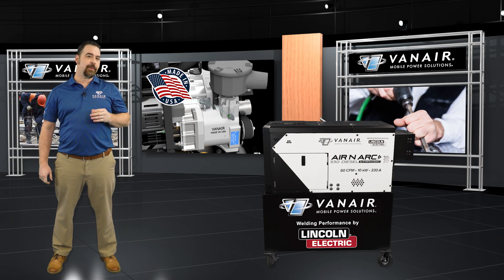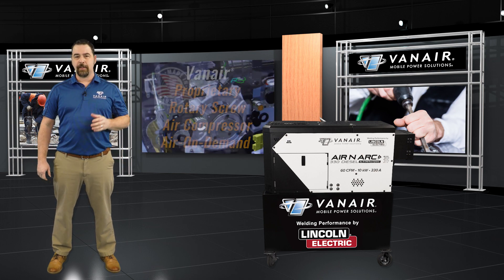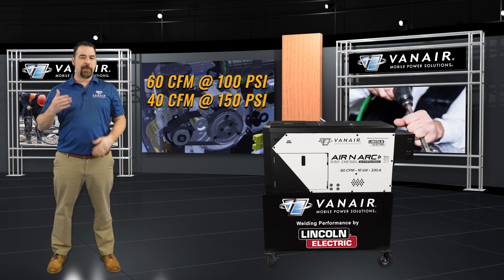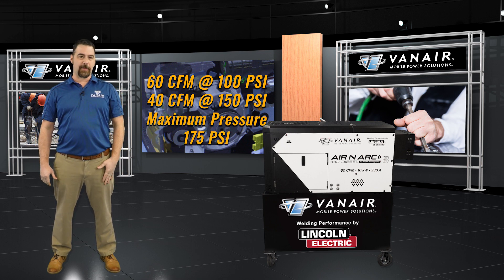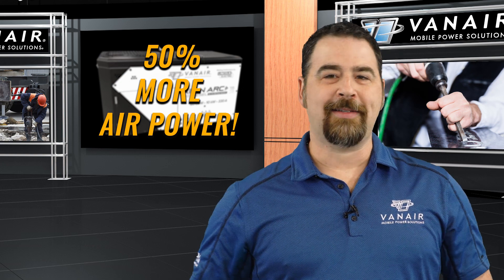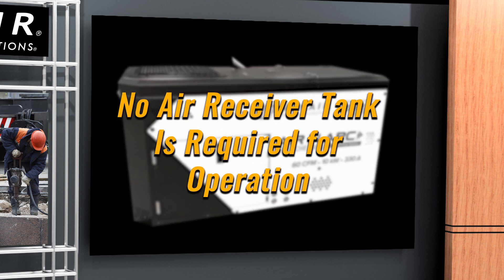The Aeronarc 330 diesel is equipped with the latest Vanair rotary screw air compressor for air on demand. This heavy-duty belt drive system can deliver an impressive 60 CFM of air at 100 PSI. It can produce 40 CFM at 150 PSI and a max pressure of 175 PSI. This is 50% more air power than its predecessor, allowing you to tackle heavy-duty projects with ease. No air vessel is required for operation.